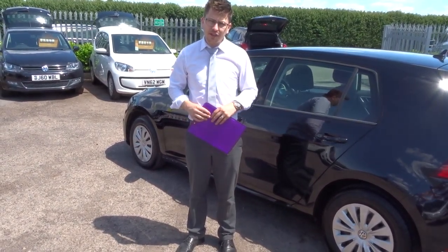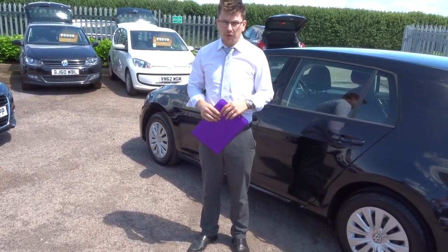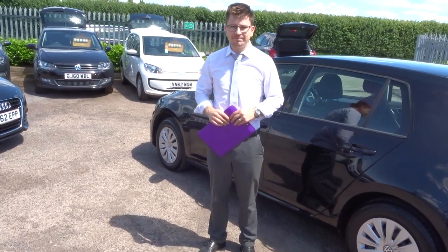We've got a part exchange — that's no problem, we can help you with that as well. We're open seven days a week, located in Bathford in Warwick. Myself and my father — my handy cameraman for the day! If this car fits the bill for you, give us a call on 01926 267813.